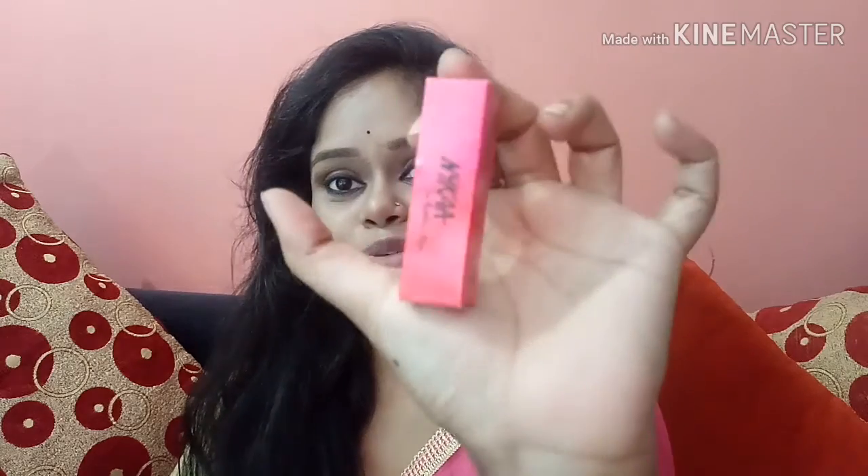This is in the shade Regal Ruby and the price is Rs.199. This is the Nykaa So Matte collection in a mini version — it first had 10 shades but right now it has 20 shades, so the range has been expanded. The shade I have is Regal Ruby.